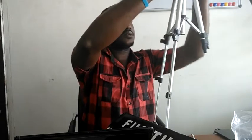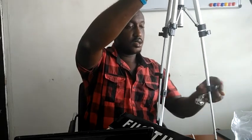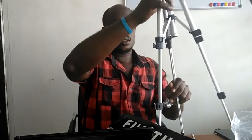You can also increase the length. Release this strap here to extend it. Click it back and lock the clip. You can see how tall it gets. So you can easily mount your device on it and use it to take pictures or record videos.